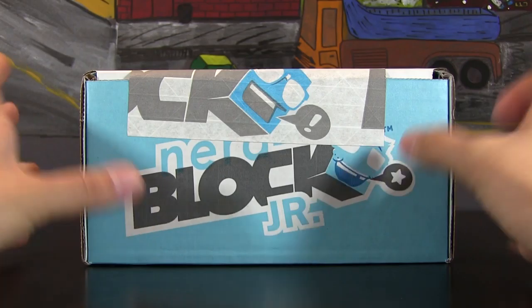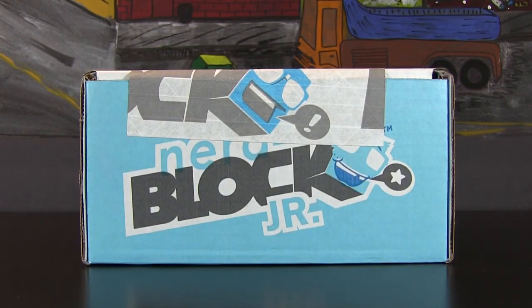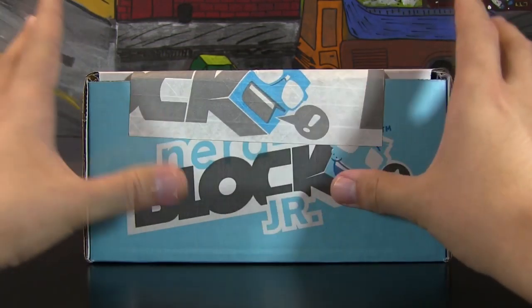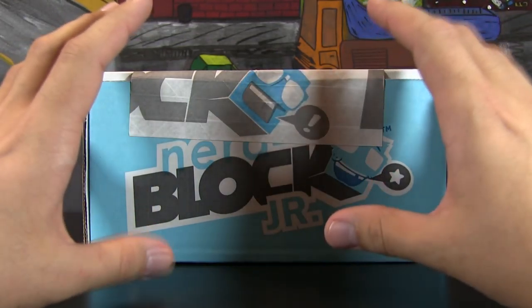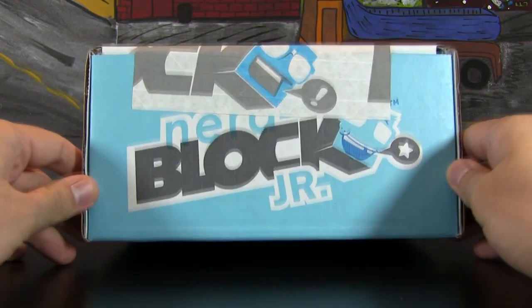So based on your social network preference and choice, you can find them. If you've never heard of NerdBlock, basically the way that it works is it's a service where once a month you subscribe and then you receive this box — and you don't know what's inside. So it's a really nice, almost like that Christmassy feeling, where you open up the box and you don't know what's going to be in it, but you know it's going to be some nice, fun, nerdy things.